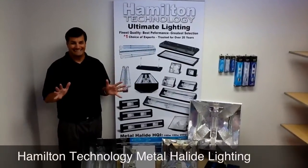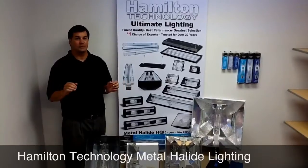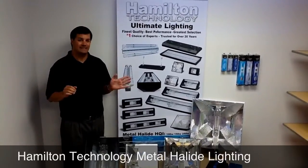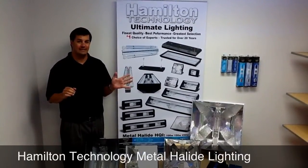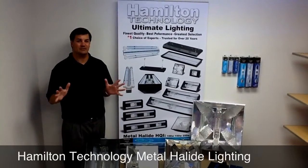Hamilton Technology offers a wide selection of metal halide lighting choices. We also have bulbs that range from 10K, 14K, and 20K. And we have a large selection of ballasts: metal halide, HQI, and electronic.